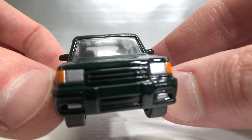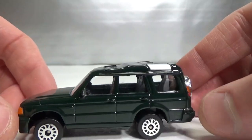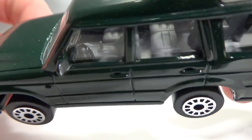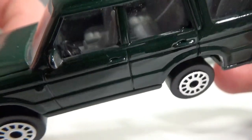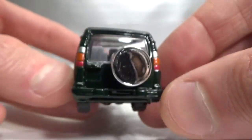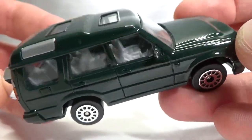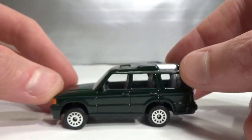Lots of details in the front: headlights, indicators, fog lights. Also has the side view mirrors. The side window here is not part of the window but it's a silver painted piece — it's a nice touch. We get a detailed interior with a separate color for the dashboard, black in the steering wheel, and then a gray color for the interior. Also has the third row of seats. Nicely detailed in the back with the lights, and a very nice shiny chrome wheel cover for the spare wheel — very nicely done. A nice green color also, very shiny. All in all, very nice one.